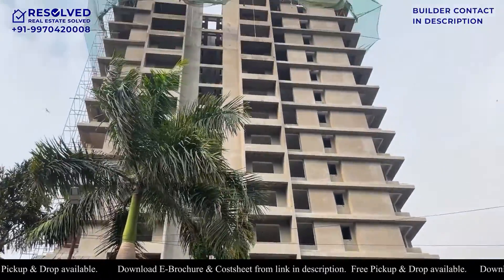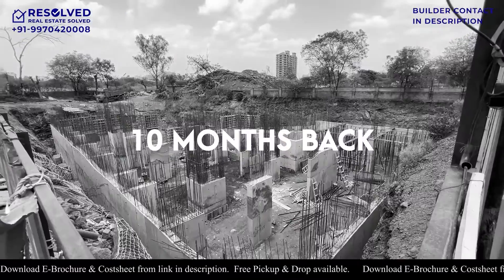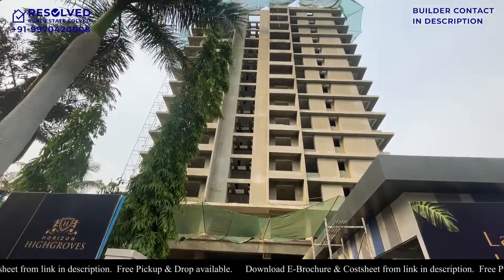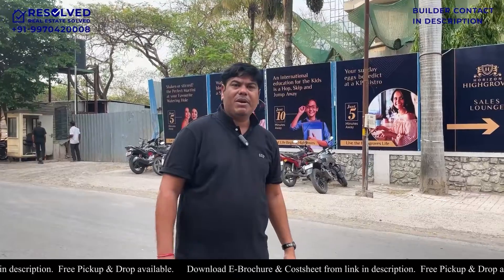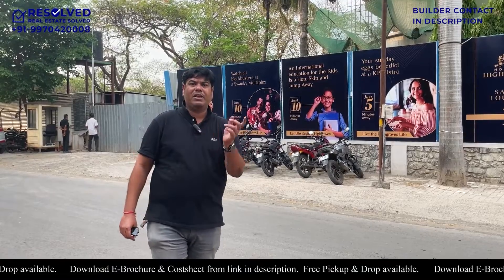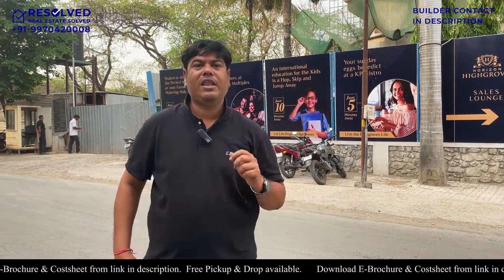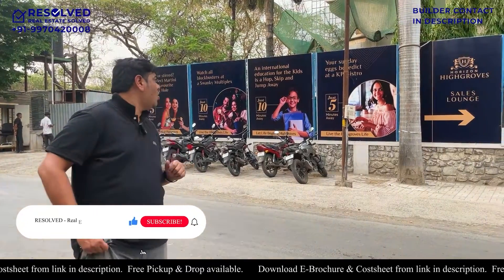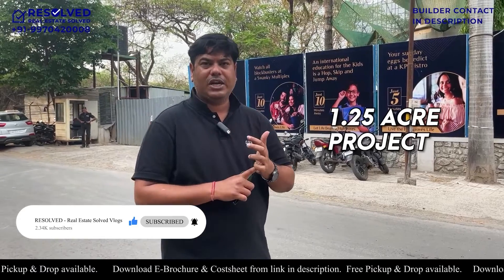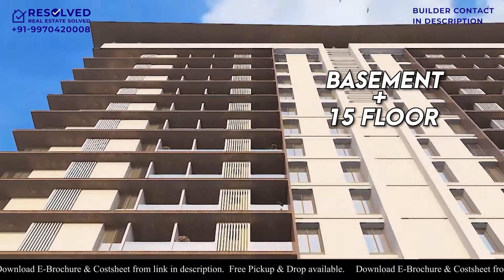The work is almost done with a lot of speed - in under 10 months they have constructed this much. Because the builder is pretty good, there is no compromise in the construction and quality. I will show you all the fitting specifications at the end of the video. This project is 1.25 acres with a basement plus 15-floor tower.